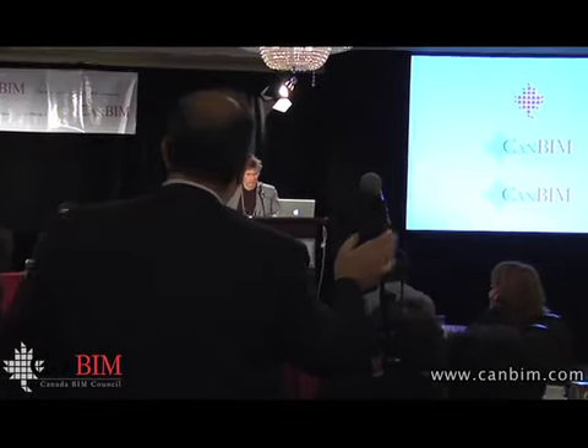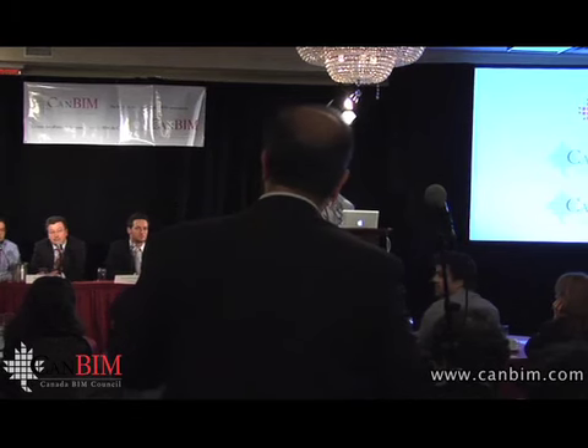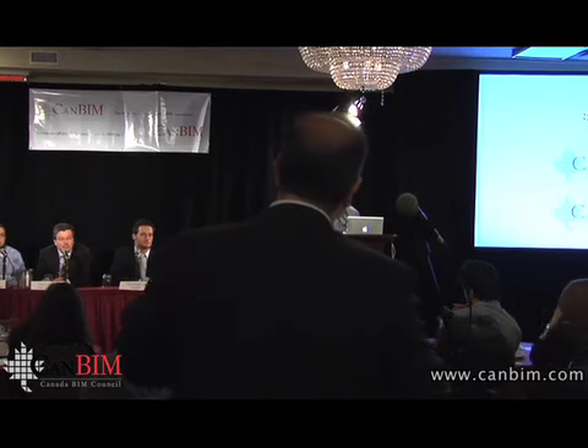Amin Hamad de Concordia, this for all panelists, especially for SNC-Lavalin because of the magnitude of your project. Do you have in your organism, the BIM organism, a quality control, quality assurance responsibility assigned to someone?